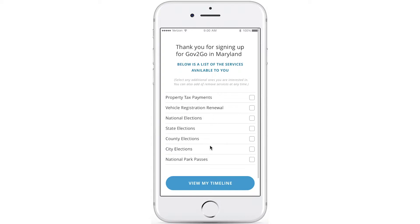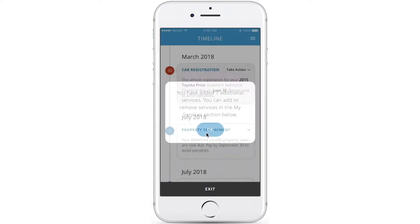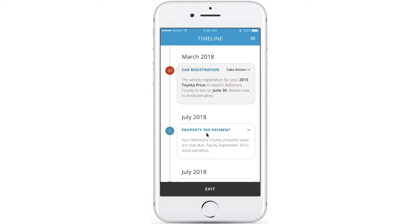Gov2Go then displays services available to the user, including property tax payments, vehicle registration renewals, elections, and park pass purchases. Our user chooses to get quick access to all seven of these services by checking the boxes, and these services are displayed chronologically on a timeline so the user can quickly see what required deadlines are upcoming.